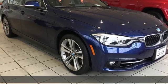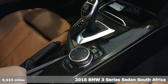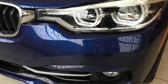Here's a 2016 BMW 3 Series. Nothing short of remarkable. Every element evokes a distinct sense of luxury, intelligent engineering, and performance.